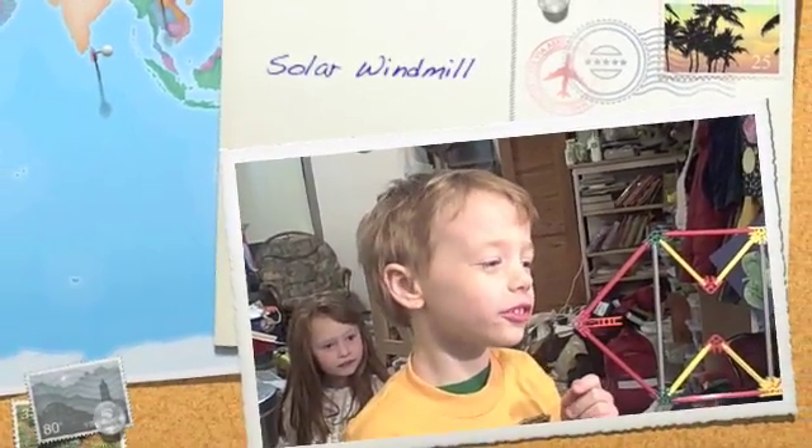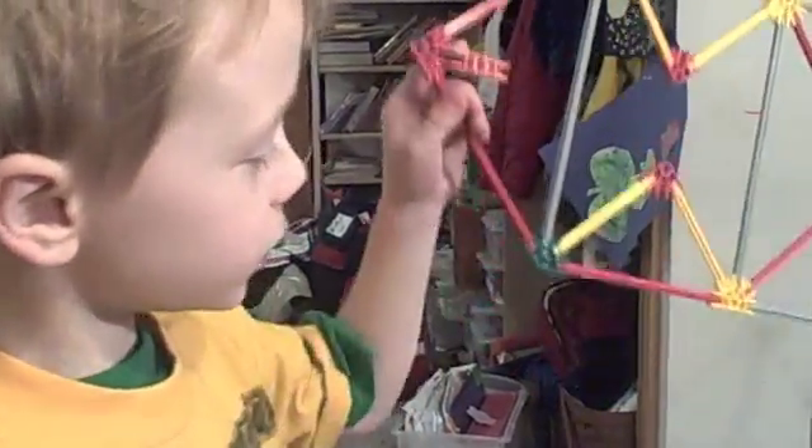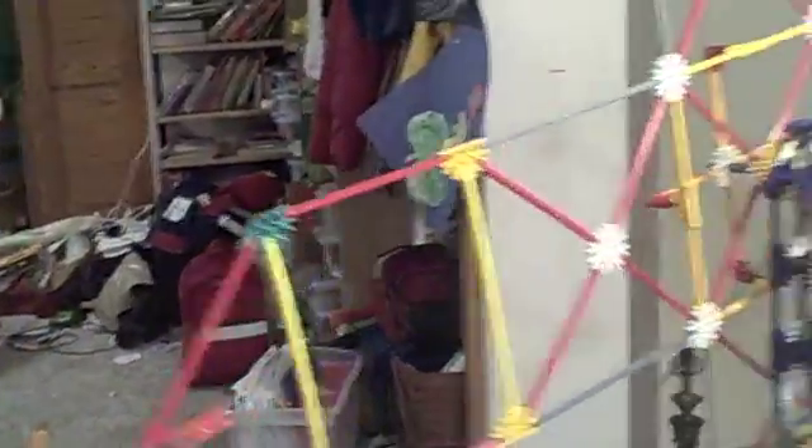Daddy, can I touch the lamp to the solar panel? How does this work? How does it work? The windmill house spin. It works! It does work.